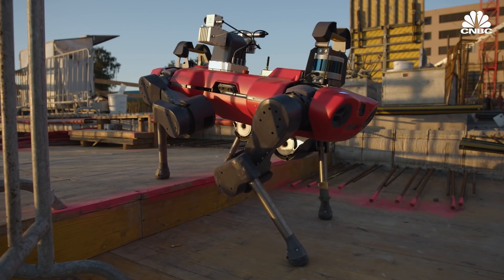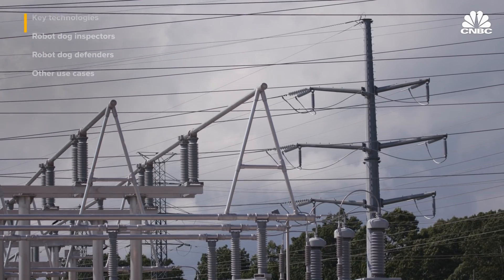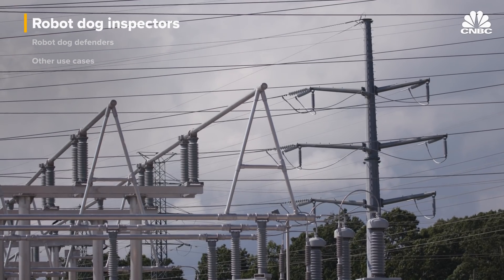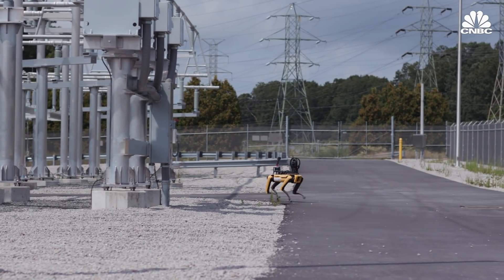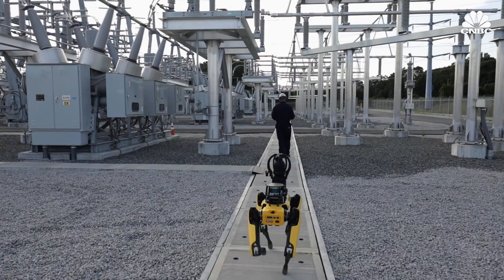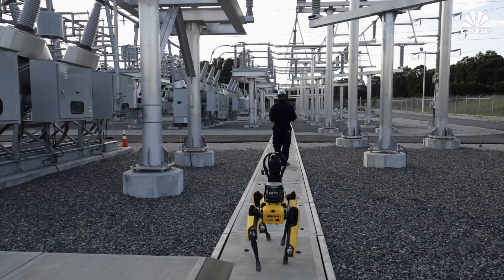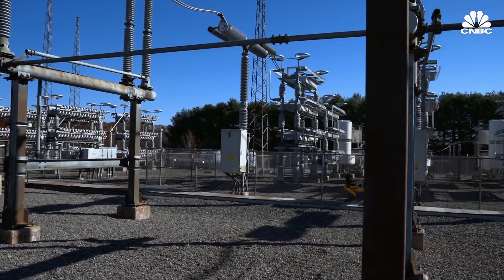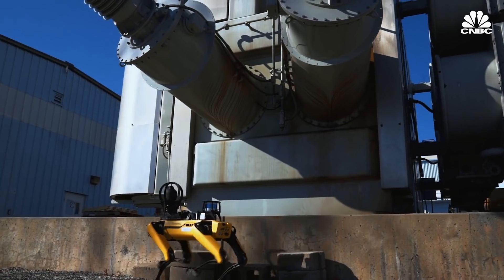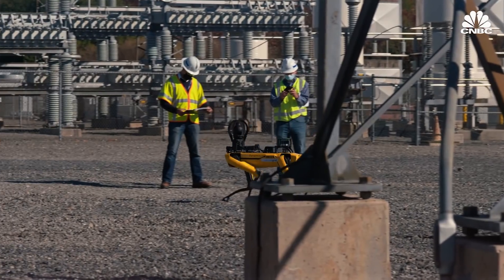Still, adoption of these robot dogs is already happening in a number of different industries. One of the most popular use cases so far has been conducting routine inspections, like those required by National Grid. Prior to using Spot, most inspections at National Grid's substations were done by people. In some cases, operation of the substation would have to be temporarily shut down because it would not have been safe for humans to do the inspections while the equipment was still on. We consider the investment in the robot to be a prudent investment because it improves the safety operating conditions for our employees.